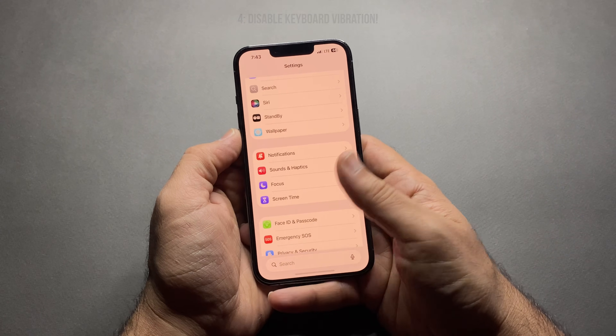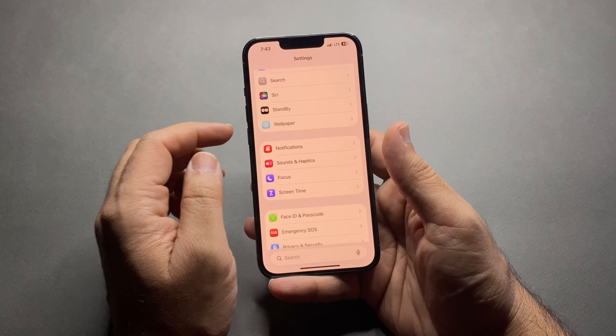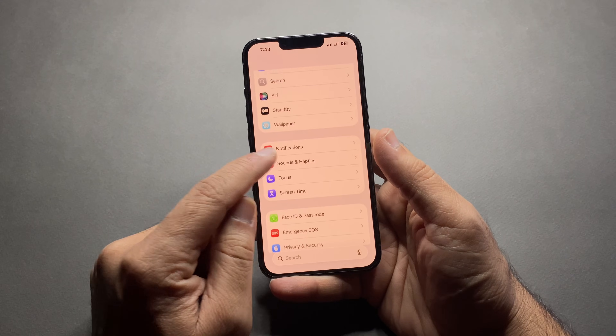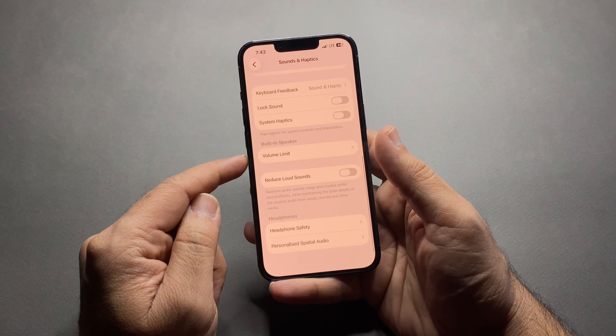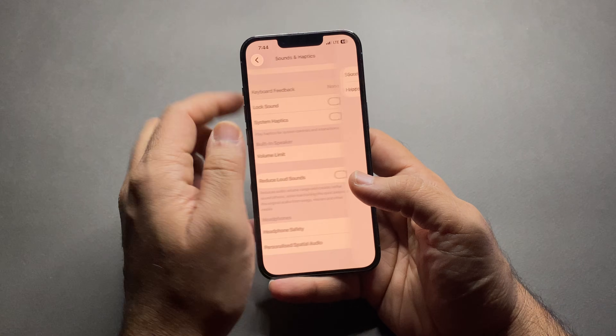Number four: disable keyboard vibration. Every tap vibrates your phone — that's constant power usage. For this, go to Settings, Sounds and Haptics, and tap Keyboard Feedback. Turn off Haptics.